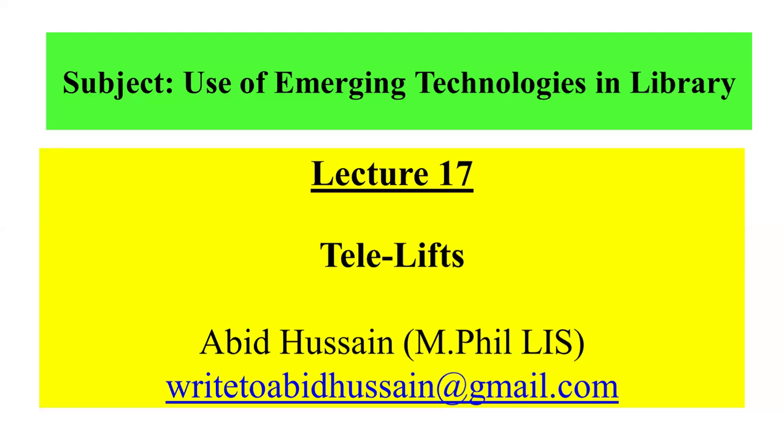If you have any feedback, comments, or any query regarding my lectures, you can write to abidusen at gmail.com. Today's lecture number 17 is Telelifts.